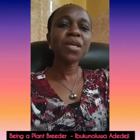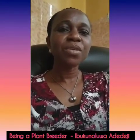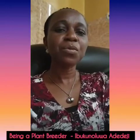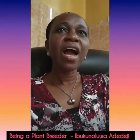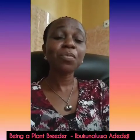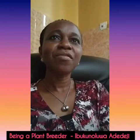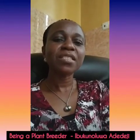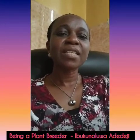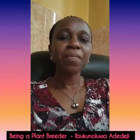In universities where agronomy is not offered as a course of study, such a student can study general agriculture and at the postgraduate level study agronomy. Agronomy has various fields under it, such as crop protection, plant physiology, wheat science, soil surveying, farm mechanization, and plant breeding and genetics. Specializing in plant breeding and genetics suggests that such a student is on his or her way to becoming a plant breeder.